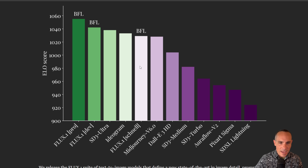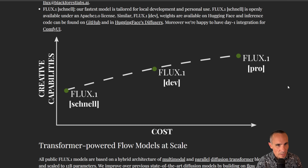Then you've got Ideagram, SD3 Ultra — which you can only get via Stability AI's API — Flux Dev, and then Flux Pro, the 12 billion parameter monster behemoth that they just released.